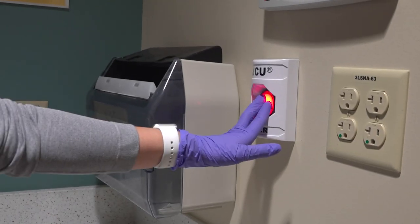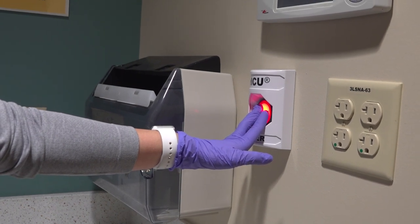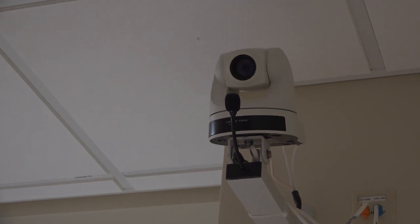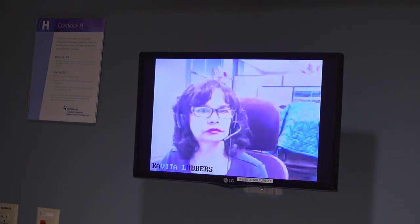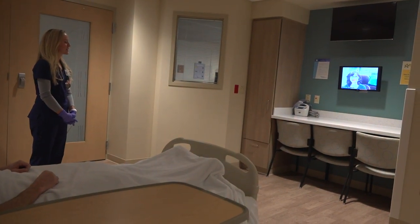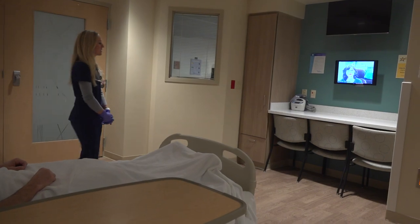The next thing we head into is care rounds — we do interdisciplinary care rounds using our e-ICU, or electronic ICU. We sometimes call these folks the eyes in the sky. We're very fortunate at the CUMC Bergen campus to have this — at the touch of a button we can have a nurse and a physician pull into the room via microphone and camera to see anything going on. They're always watching to make sure our patients are well cared for, and our case manager and dietician usually join as well.